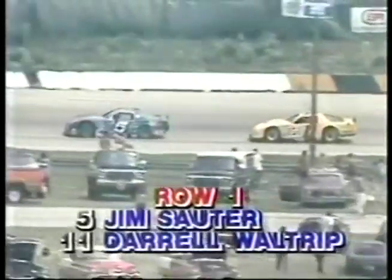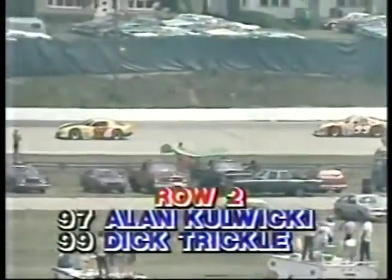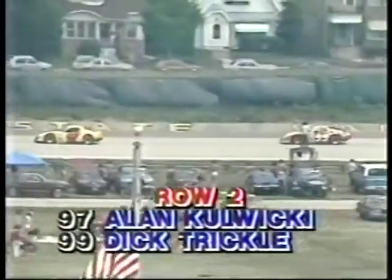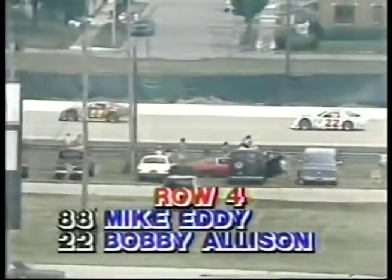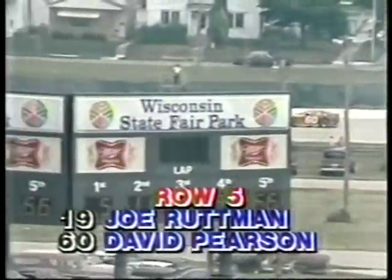The starting lineup: from Nesota, Wisconsin, qualifying at 116.898, Jim Sauter on the pole. Outside row one from Franklin, Tennessee, Darrell Waltrip. Second row: car 97, Alan Kulwicki of Milwaukee; outside row two, Dick Trickle in car 99 from Wisconsin Rapids. Row three: Rusty Wallace, car 66, and Butch Miller, car 52. Row four: Mike Eddy, car 88, and Bobby Allison, car 22 from Hueytown, Alabama. Row five: Joe Ruttman, car 19, and David Pearson, number 60.